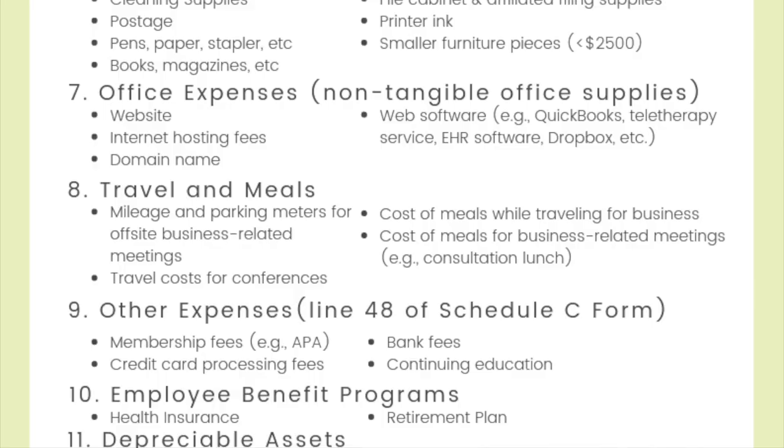The next category is travel and meals, and I love this category because I try to allow myself to travel related to business at least once a year to attend things like a continuing ed conference. Under this category it includes all types of business travel: mileage and parking meters for off-site business-related meetings — just be sure to log your mileage and what those meetings are for — travel costs for continuing ed conferences or other business-related travel, the cost of meals while you're on those business travels, and also the cost of meals for business-related meetings even if you're not traveling, like if you're consulting with a colleague over lunch.